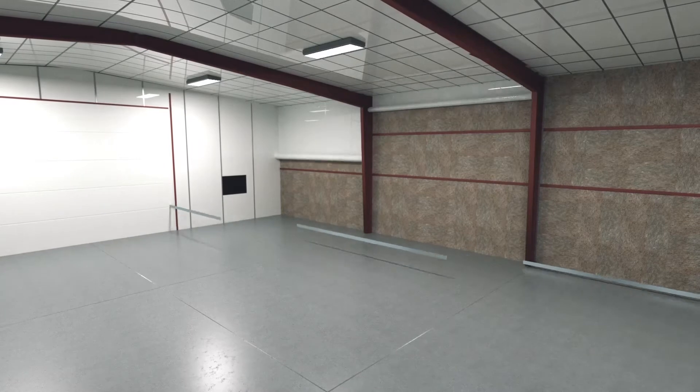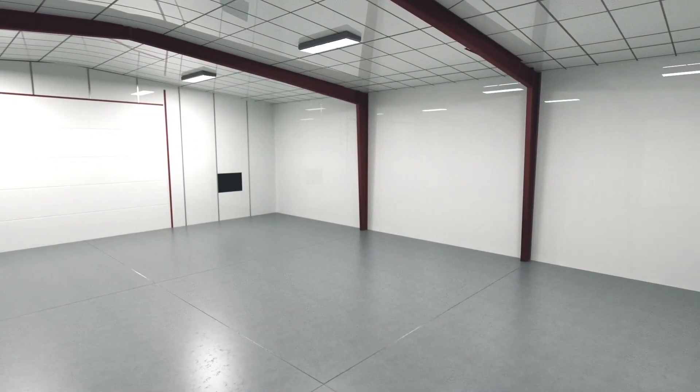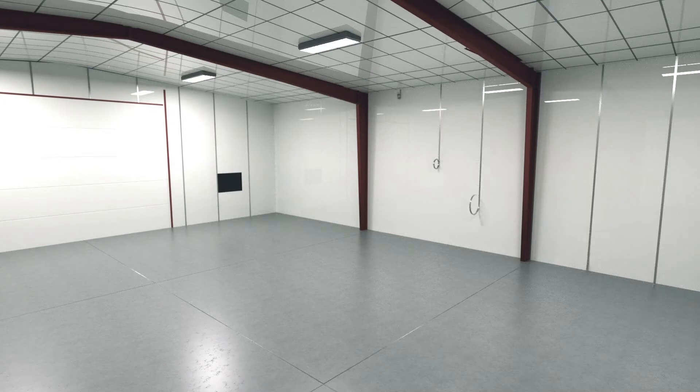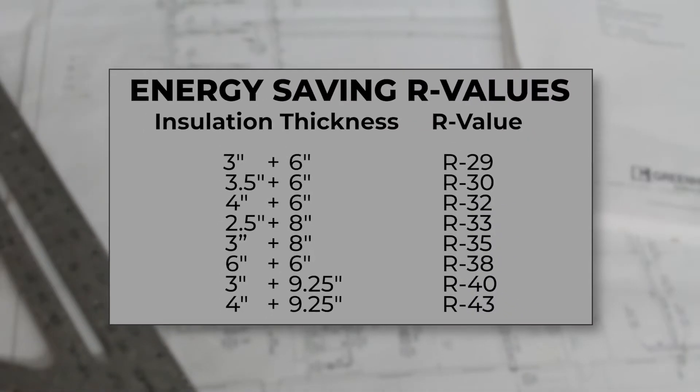The durable energy saving vapor retarder is then installed in the interior of the building, over the top of the framing, concealing it, and providing a clean bright white and durable finish. Steel bands are installed over the top of the fabric to provide additional support to the fiberglass batts and the fabric. Having the energy saving system on both the roof and walls, combined with the highly durable fabric, offers metal buildings a truly energy efficient envelope with excellent thermal performance.